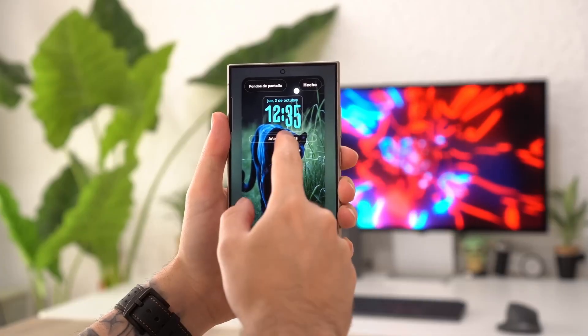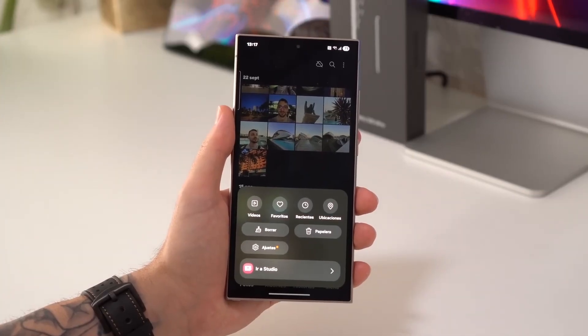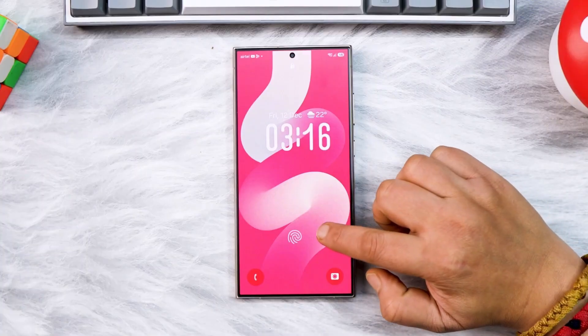Do you enjoy this smooth, refined approach, or would you prefer Samsung take bigger visual risks? Share your thoughts in the comments below. This is Tech Insights, providing clear, honest tech insights you can trust.